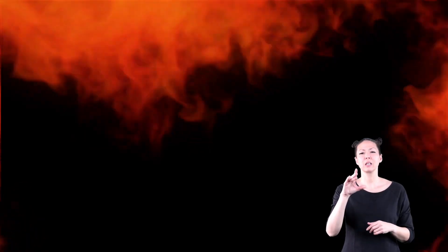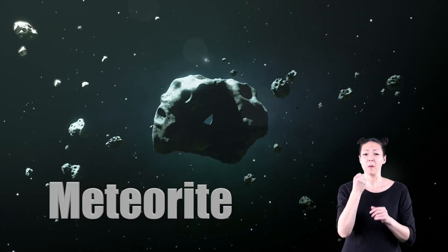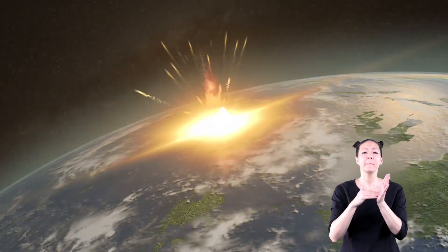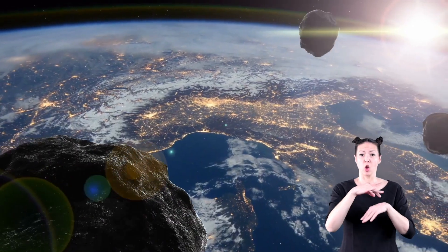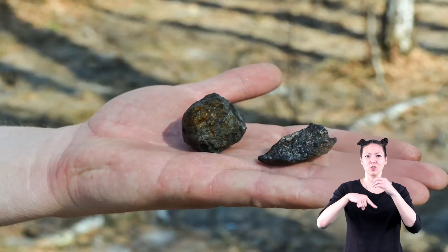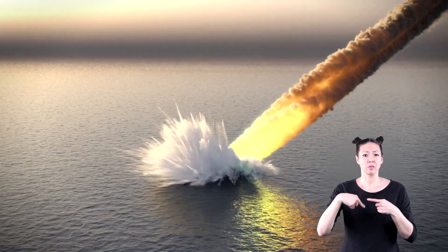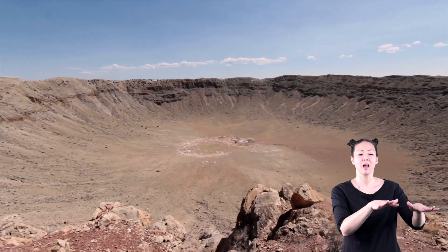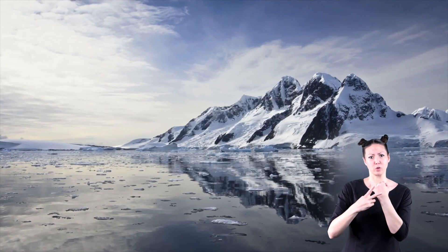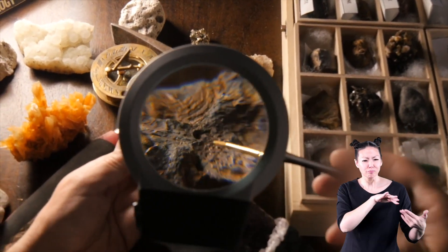Meteors only last for a few seconds before they burn up. A meteorite is a meteoroid that does not burn up in the Earth's atmosphere — instead, it falls to the Earth's surface. Millions of meteors enter the Earth's atmosphere every day; however, very few reach the surface as a meteorite. It's only about 500 a year, and most of those land in the ocean. Although some have been found in deserts or cold places like Antarctica, where the climate preserves them. Over the years, scientists have collected more than 10,000 meteorites to study.